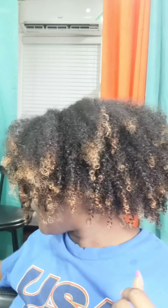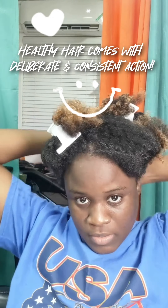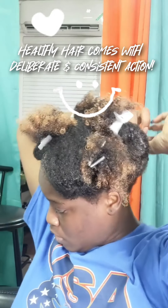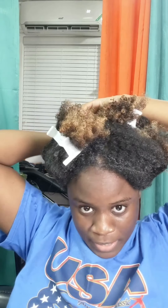The first thing I'm going to do is put my hair in sections. The health of the hair is not an overnight thing — it takes consistency. Healthy hair comes with deliberate, consistent action. It's not about overdoing anything; I'm not always in my hair, but you address it through the particular times when you're ready to deal with it and not neglect it.